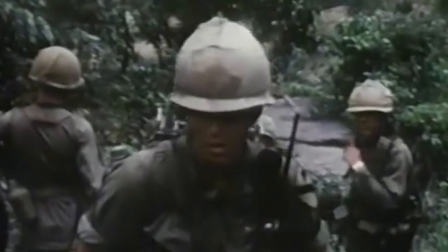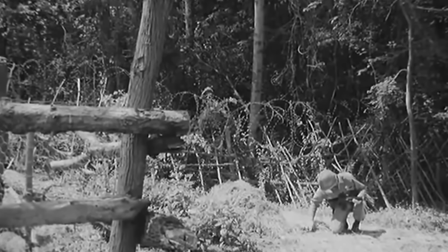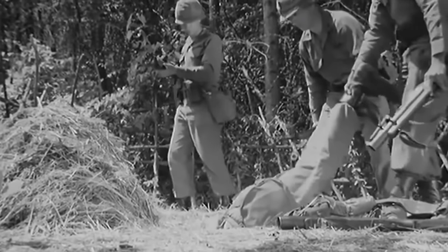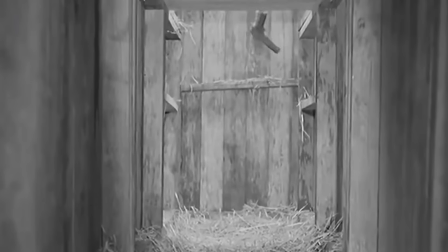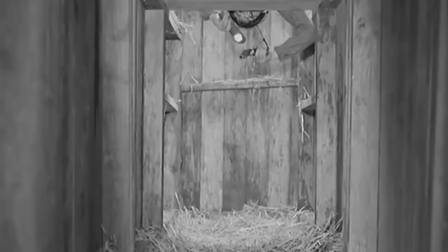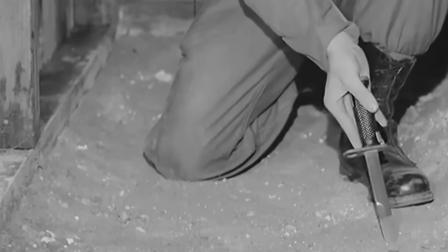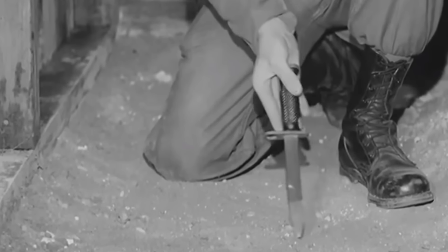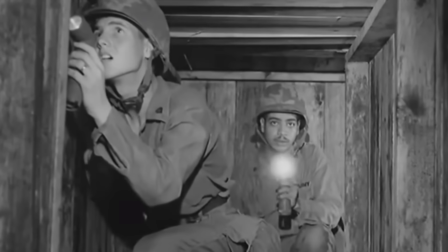Tunnel rat operations were problematic from the very start. First, tunnel detection was challenging, as entrances were heavily camouflaged. The soldiers had to stomp their feet into possible entrances for an accurate location. Once the entrance was detected, the tunnel rat would access it head first, with teammates lowering him by holding onto his ankles. This position allowed the soldier to grab his pistol in one hand and his flashlight in the other. Once everyone on the team was inside, the team's leader would use the bayonet to examine the area for mines and booby traps. Simultaneously, the second in command would pull security while also looking up for tripwires on the ceiling of the tunnel.